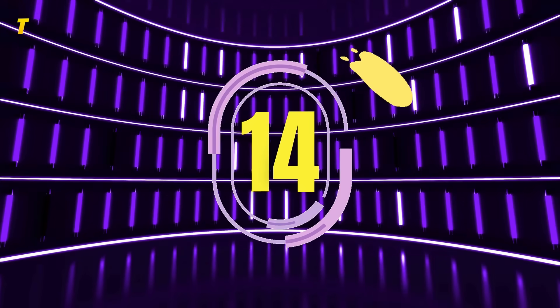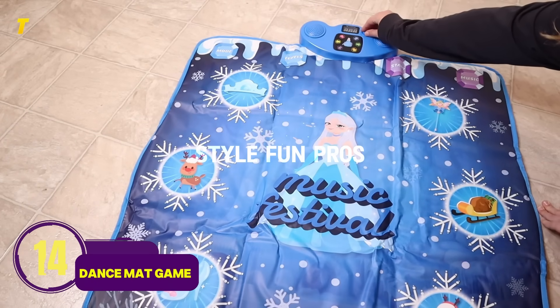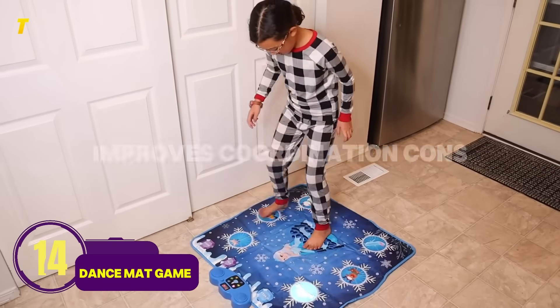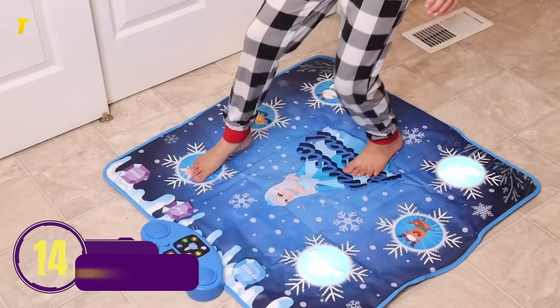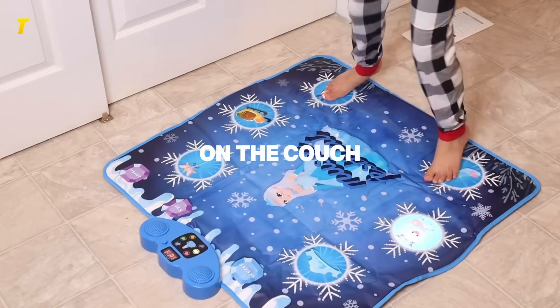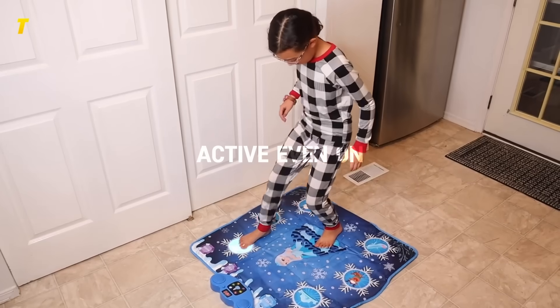Number 14: Dance Mat Game, an energetic throwback to arcade-style fun. Pros: gets kids moving, improves coordination. Cons: requires space and music. Instead of sitting on the couch, this gift has kids dancing, laughing, and staying active, even on snowy days indoors.